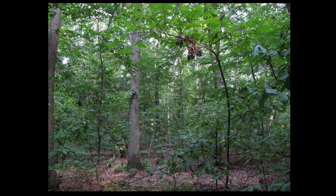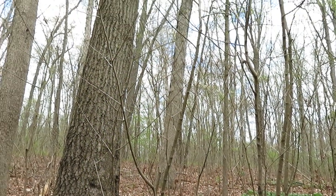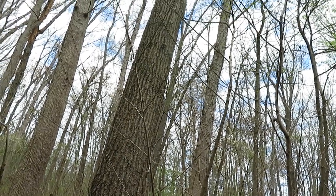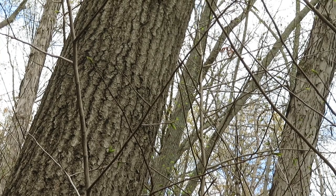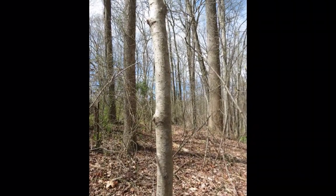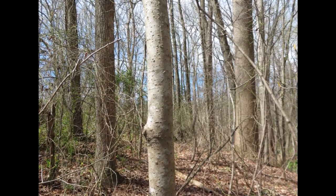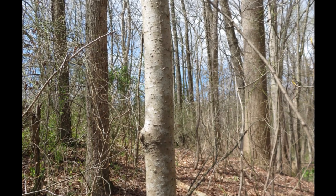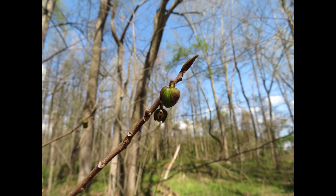Pawpaws are most commonly found in deciduous forests in moist but well-drained soil, although they seem to be spreading into new areas recently. They tend to spread by underground runners into dense patches, but sometimes you find individual trees. Each stem or trunk can grow up to about 30 feet. Usually the trunks are pretty skinny, but they can get up to a foot in diameter. The bark can be dark brown or light gray and has sparse lenticels — air pores — and tends to get warty with age. The twigs are brown and smooth. The leaf buds look like little flames and the flower buds are rounded.